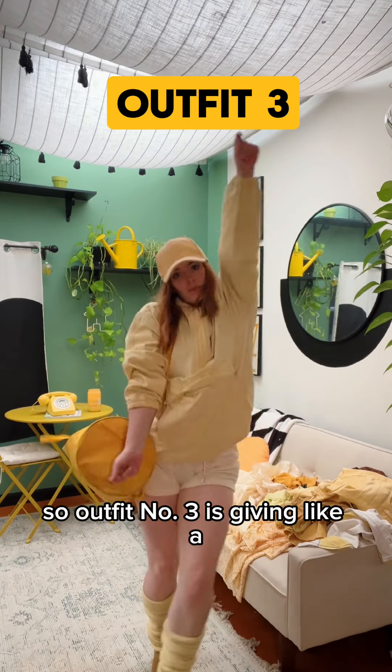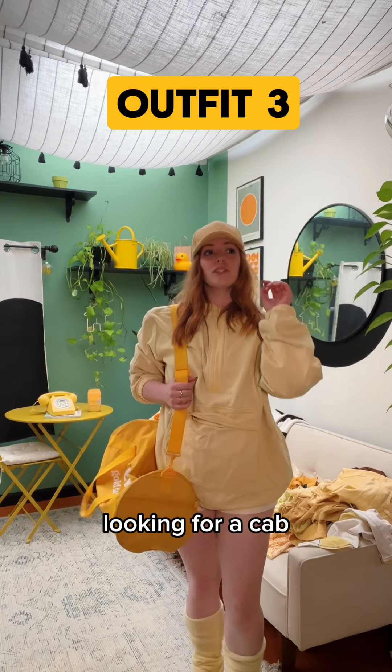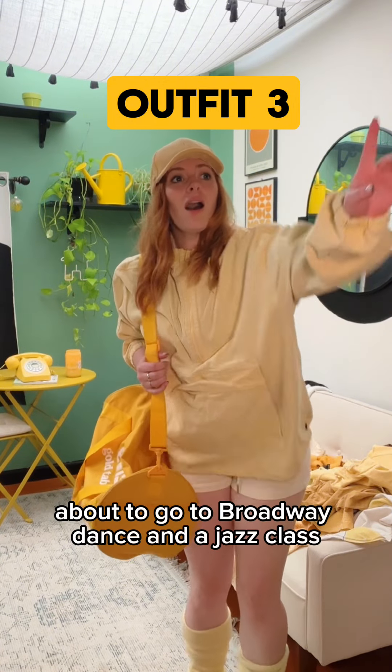Oh my god, I found my yellow leg warmers, so outfit number three is giving like a looking-for-a-cab, about-to-go-to-Broadway-Dance-Center jazz class vibe.